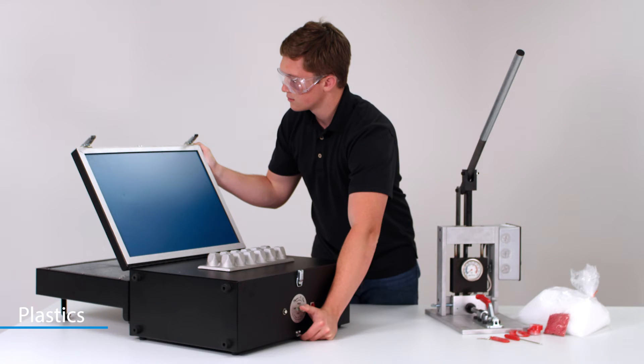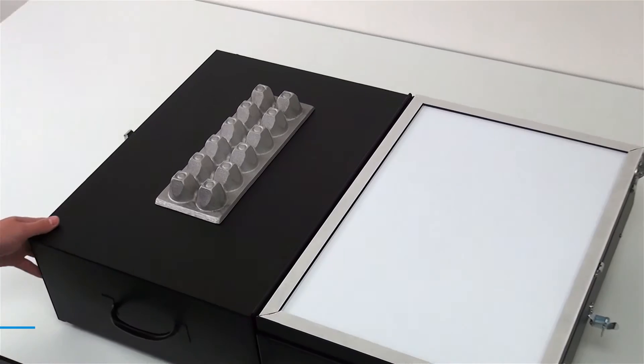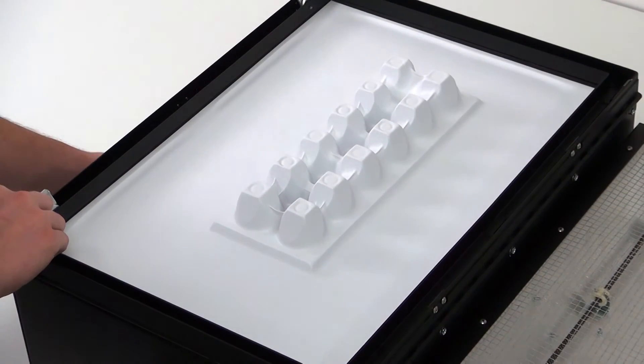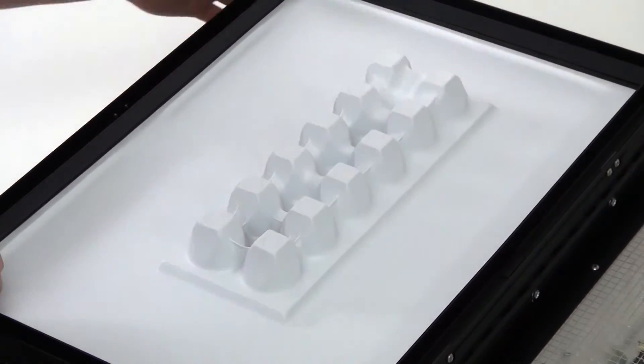Students learn about different manufacturing methods used in the plastics industry and how products cheaply and efficiently replace their wood, steel, and other material counterparts. This course provides students an opportunity to learn the practical and theoretical aspects of processing methods used to convert plastics into finished products.